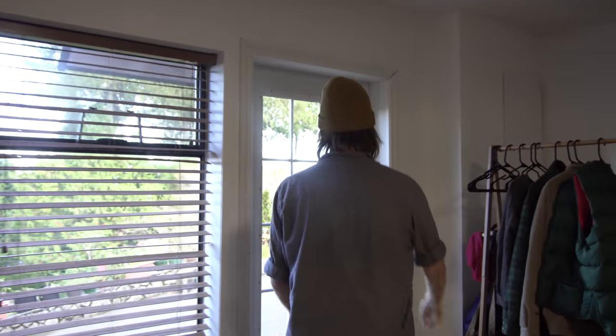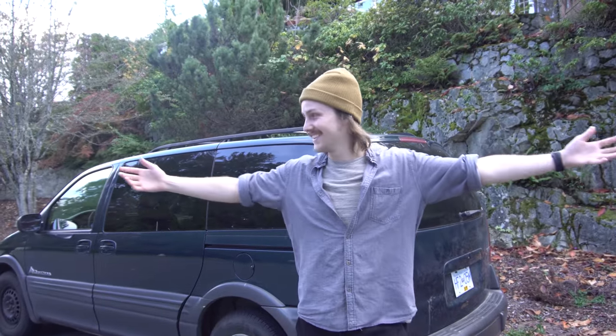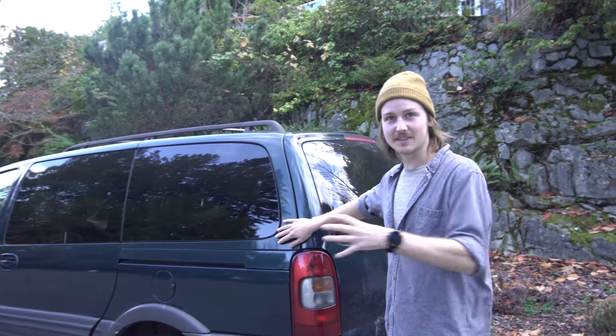Hey guys, it's Forrest. I did something really crazy the other day and I want to show it to you, so let's go. I bought a home — just kidding — but seriously, I bought this minivan.